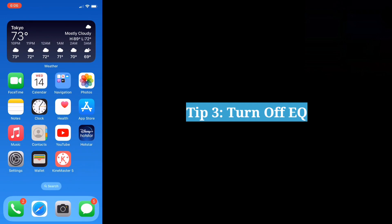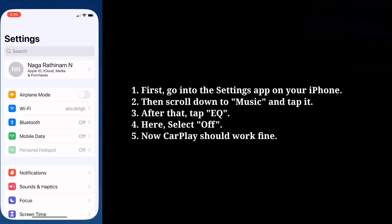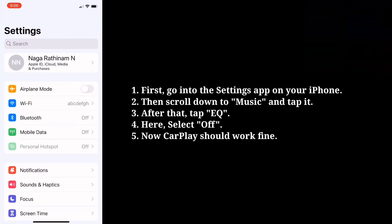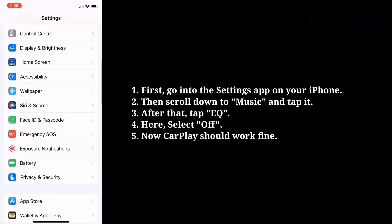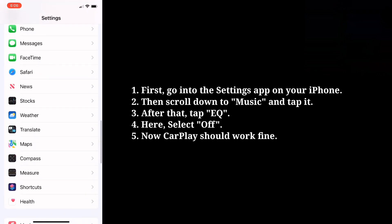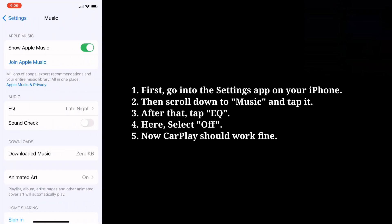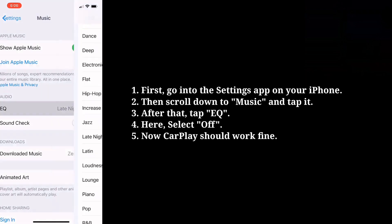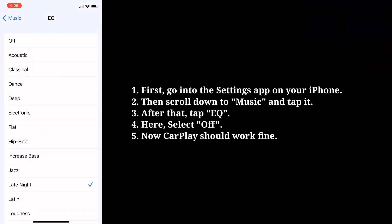Third tip is Turn off EQ. First go into the Settings app on your iPhone. Then scroll down to Music and tap it. After that tap EQ. Here select Off. Now CarPlay should work fine.